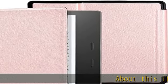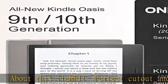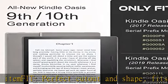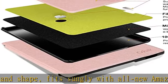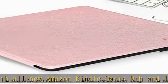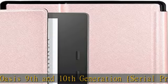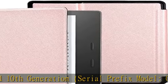FIT: perfect cutout and shape, fits snugly with all new Amazon Kindle Oasis 9th and 10th generation serial prefix models. This is the lightest while most durable protective cover for Kindle Oasis. Will not fit Kindle Paperwhite or other Kindle series.